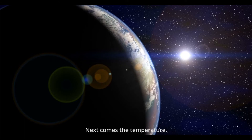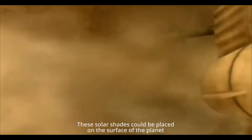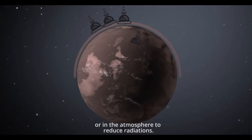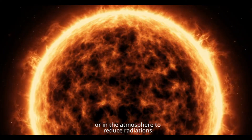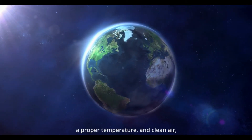Next comes the temperature. One way to cool the surface is with solar shades. These solar shades could be placed on the surface of the planet or in the atmosphere to reduce radiation. Now we have a suitable atmosphere, a proper temperature, and clean air.